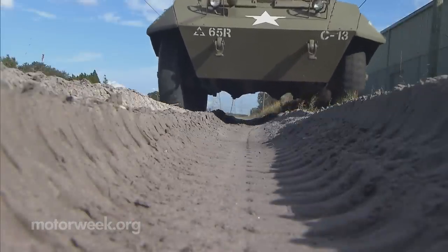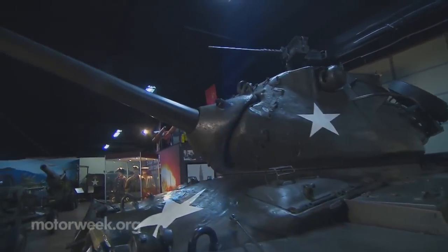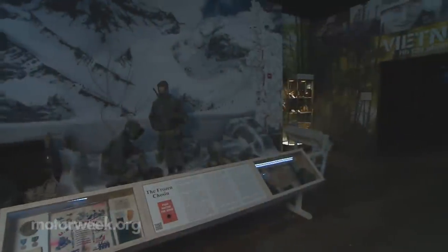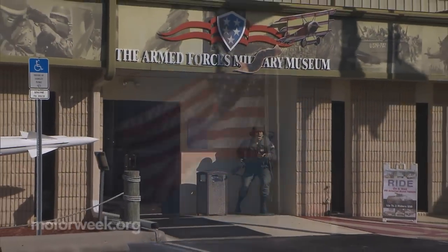An unforgettable experience indeed — a wartime veteran with an enduring spirit, rarely seen military vehicles, and a generous host who believes in duty, honor, country. 'I'm the luckiest guy in the world. I get to play with all this stuff and I get to tell people about the great history of our nation and the sacrifices that have been made by those who have worn the uniform. I'm truly blessed.'